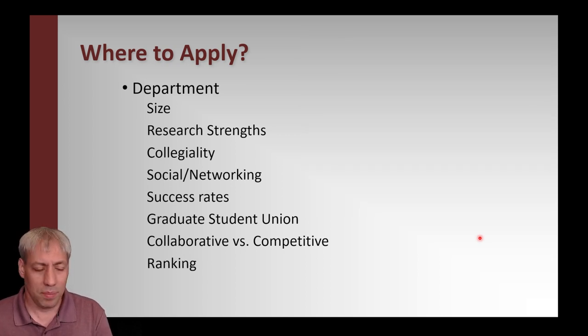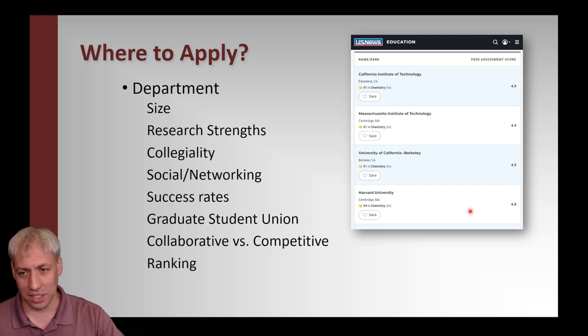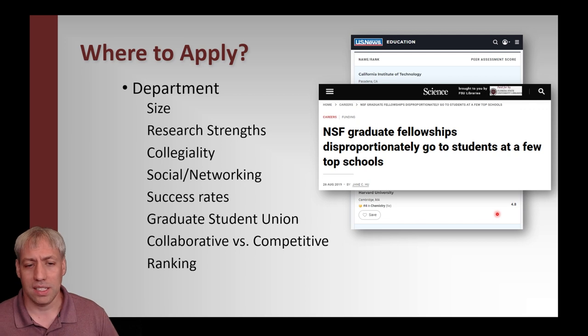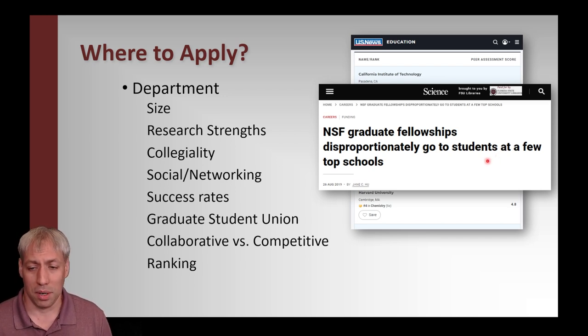Another thing to think about is departmental ranking. I don't entirely agree with how they're decided — it's somewhat arbitrary and subjective — but it does matter. Caltech, MIT, Berkeley, Harvard are always in the top 5 to 10. Once you get beyond the top 10, the top 25 are fairly stagnant. Research shows NSF graduate fellowships disproportionately go to students at a few top schools, so ranking does affect perception. But I'll argue department ranking pales in comparison to who you actually work for — that's the most important part.